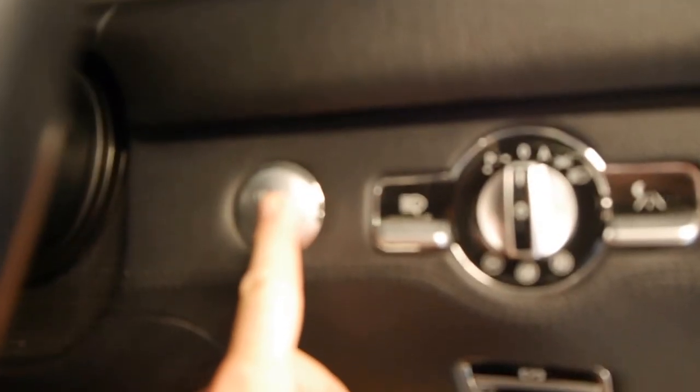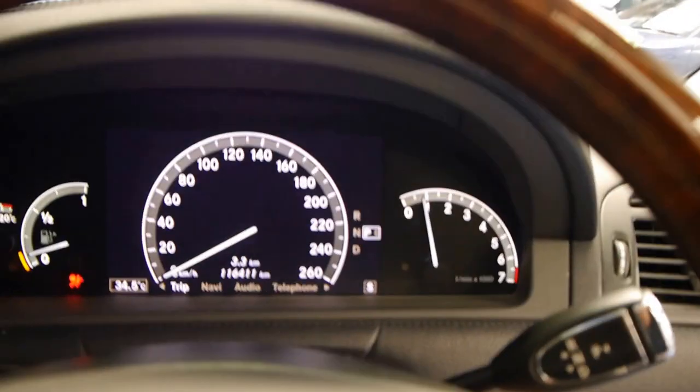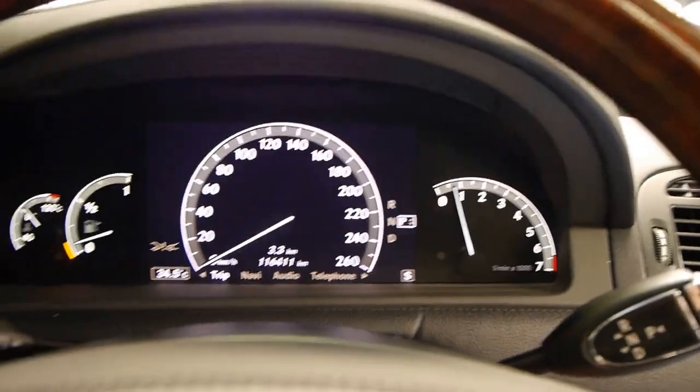116,000 kilometres from new. I'm just going to push the start button there and you'll see the car starts immediately. Turn the music down — air conditioning is freezing cold.